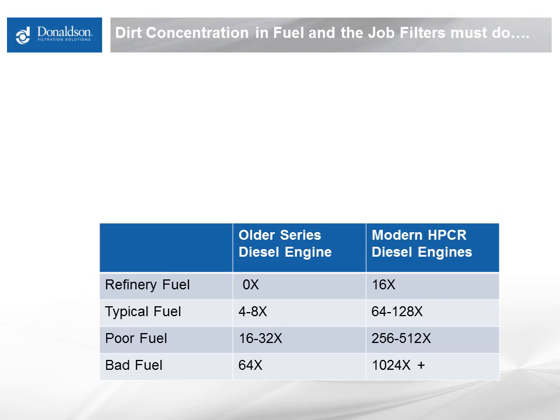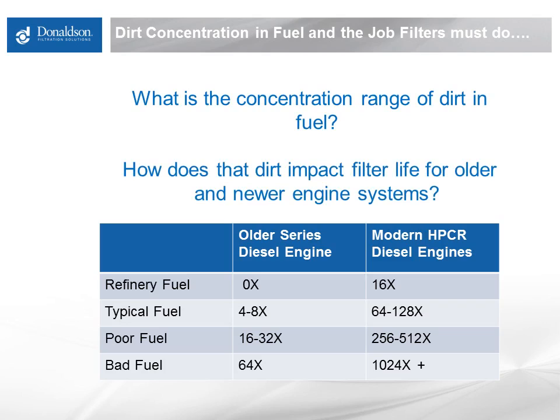To get an idea of how this technology change relates to engine life and performance, and the job that filters must do on engine, let's look at some real-world fuel dirt levels and how they relate to engine filtration needs — basically, how big a job does the filter need to do? On the left side of this chart, you can see fuel at various points in distribution from manufacture all the way to end use. Fuel coming straight out of the refinery historically has been at the cleanliness level needed for an older series diesel engine. That exact same fuel is 16 times dirtier than a modern high-pressure common rail engine can tolerate.